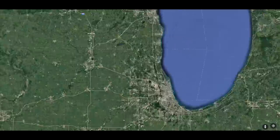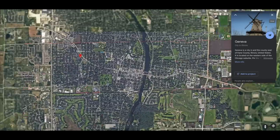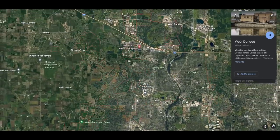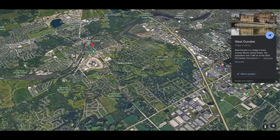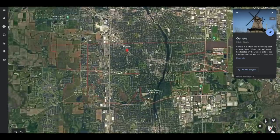I'm going to be going to multiple towns. We're going to start in Geneva and go to St. Charles, then go up towards Elgin and finish off with West Dundee. They're all along the Fox River. In my opinion, these buildings are inherited and repurposed. Let's begin in Geneva, Illinois.